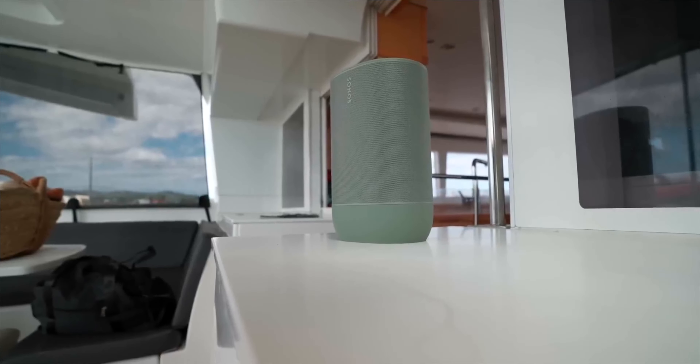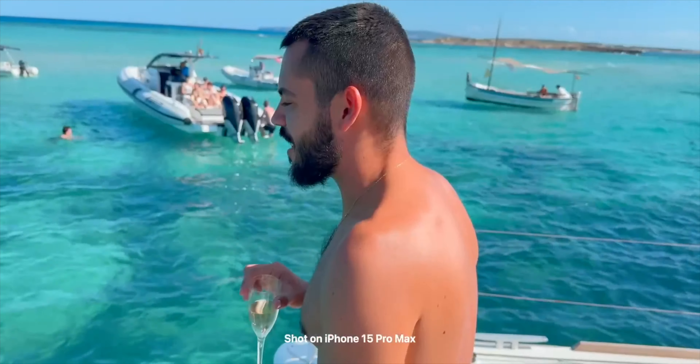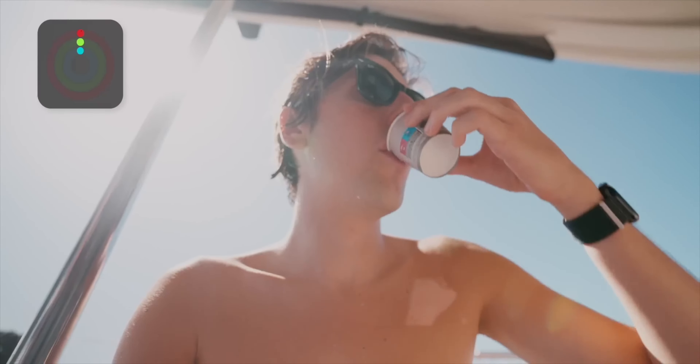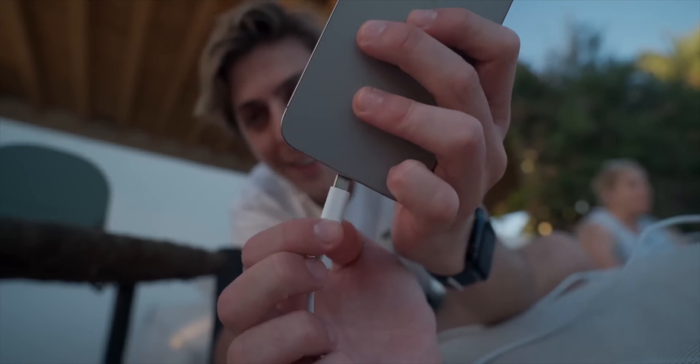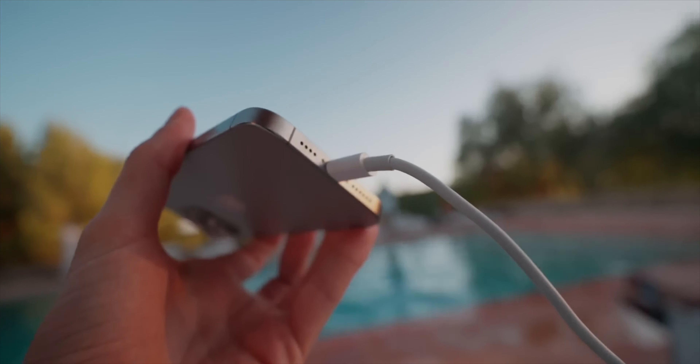Sonos actually invited me to Ibiza to show me the Sonos Move 2, and we did a big party on a boat using only one Sonos Move 2 — so that's how you know it's amazing. A nice little trick: there's a USB-C port on the back that can actually charge your iPhone. So if you're in the pool listening to music, you can just connect it to your iPhone and it will charge it.